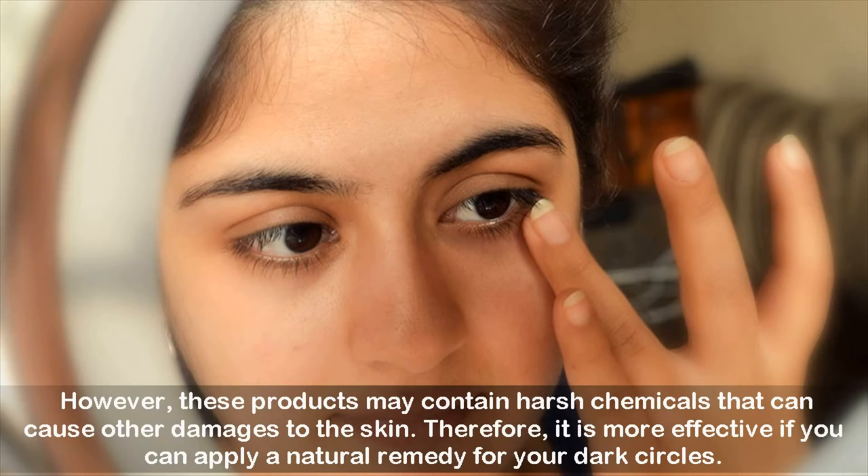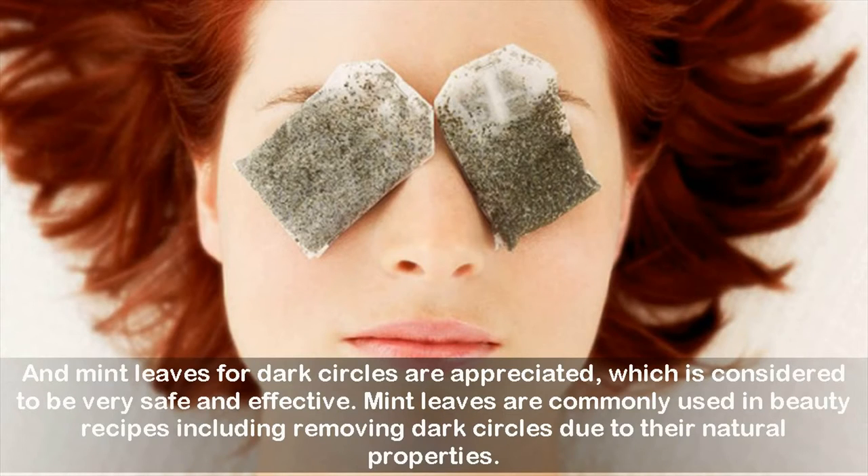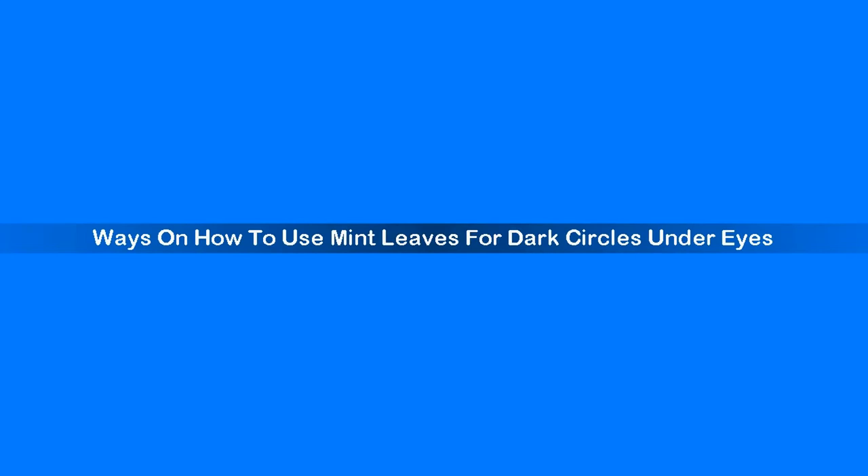Mint leaves for dark circles are appreciated, which are considered to be very safe and effective. Mint leaves are commonly used in beauty recipes including removing dark circles due to their natural properties. Ways On How To Use Mint Leaves For Dark Circles Under Eyes.